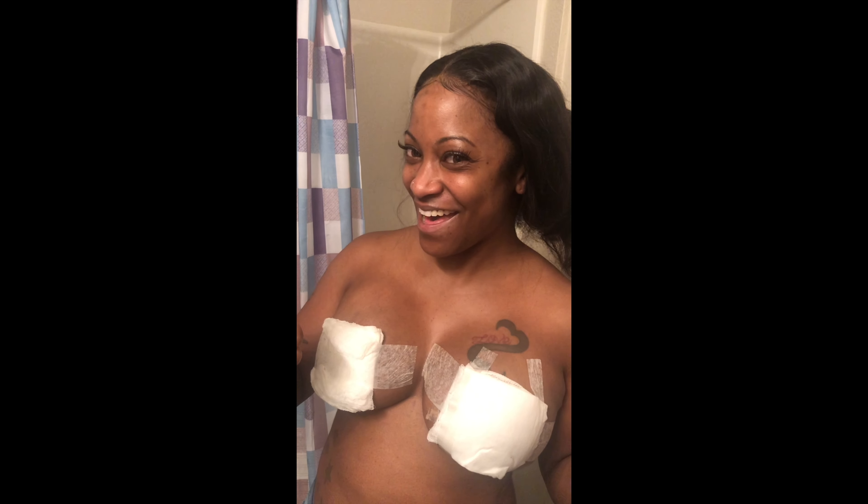I'll let you guys know how it looks. Unfortunately, this is the end of the road where I can't show them anymore because now I have nipples. So you guys wish me luck.